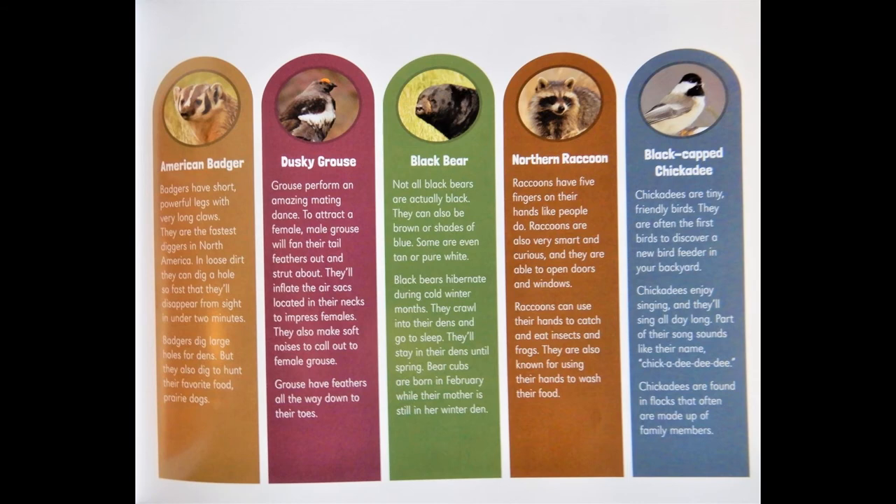American badger: Badgers have short, powerful legs with very long claws. They are the fastest diggers in North America. In loose dirt, they can dig a hole so fast that they'll disappear from sight in under two minutes. Badgers can dig large holes for dens, but they also dig to hunt their favorite food — prairie dogs.